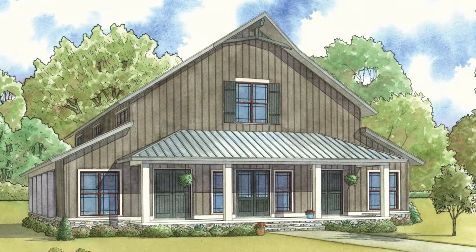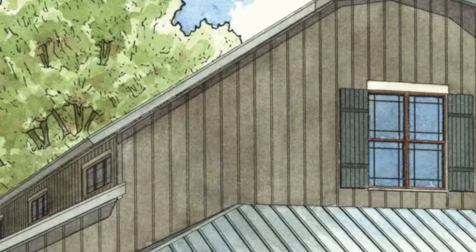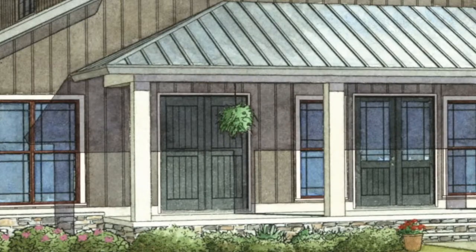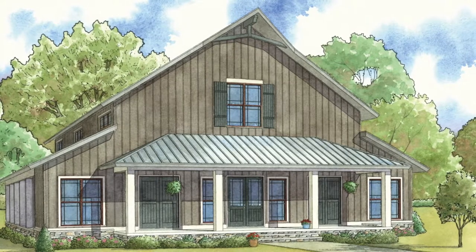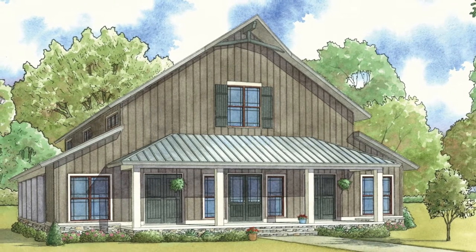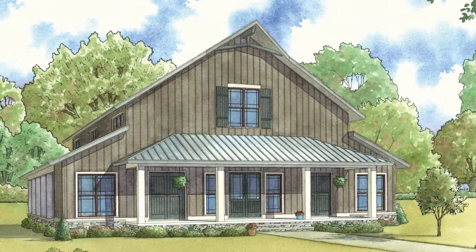Designer Seth Michael Nelson combined materials such as board and batten siding, stone, wood shutters, traditional square columns, and a shed-style roof to define this rustic exterior. It's no wonder why this unique new house plan is definitely turning heads.